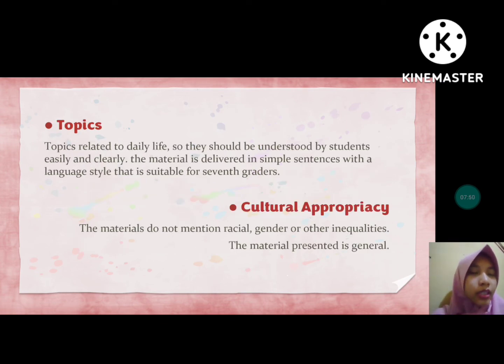For topics, the topics in this book are related to daily life, so they are easy to understand and should be clearly understood by students. The material is delivered in simple sentences with a language style suitable for seventh graders. For cultural appropriacy, the materials do not mention racial, gender, or other inequalities. The material is general — there are no sentences, topics, or dialogues that contain references to religion, tribe, or other sensitive matters.